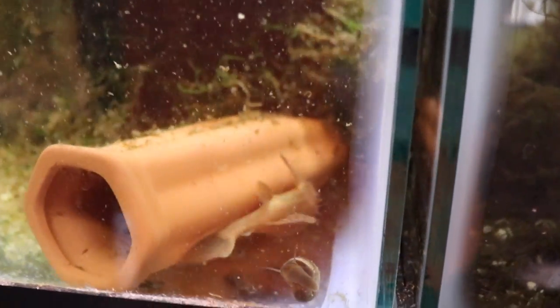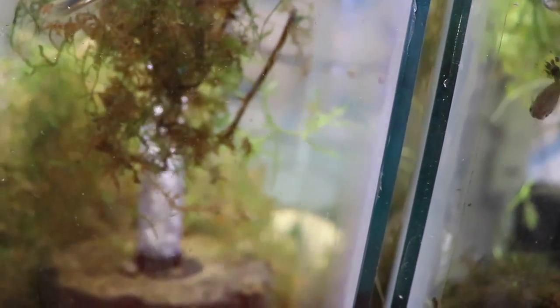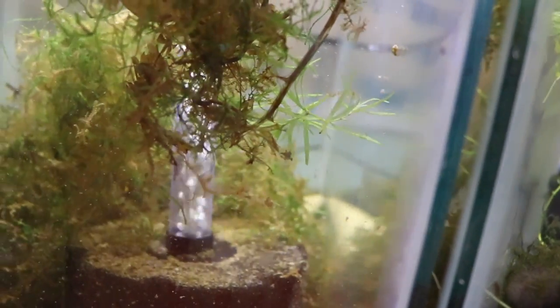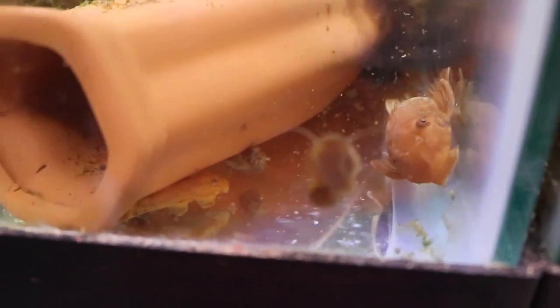There's the female super red bristlenose pleco, and there's a cave I already had in the tank — the male is in there, hopefully fanning some eggs. You can see one of the new caves I got back there, and on the other side is another pleco cave. My understanding is that plecos like options, so I put the caves in different spots and orientations.